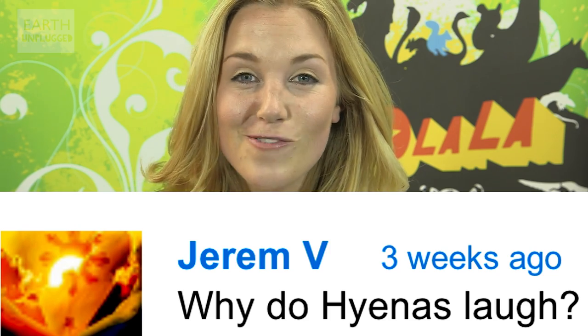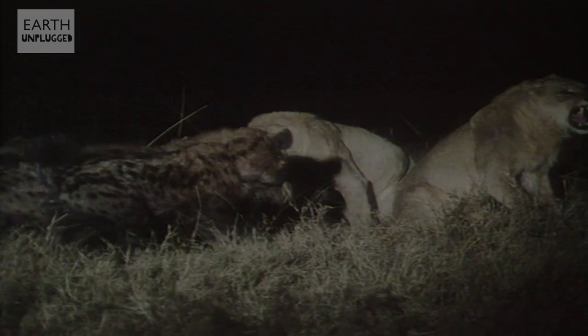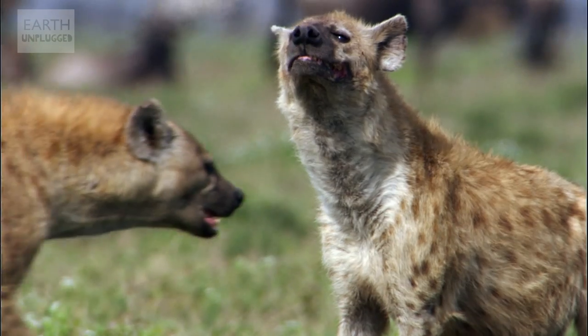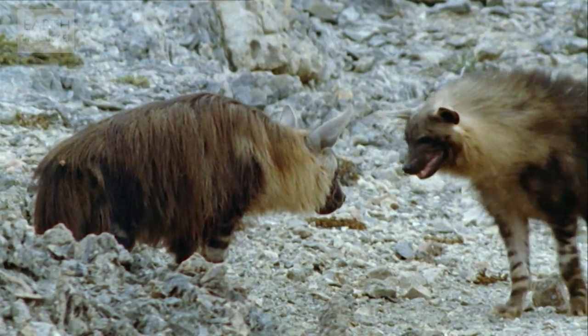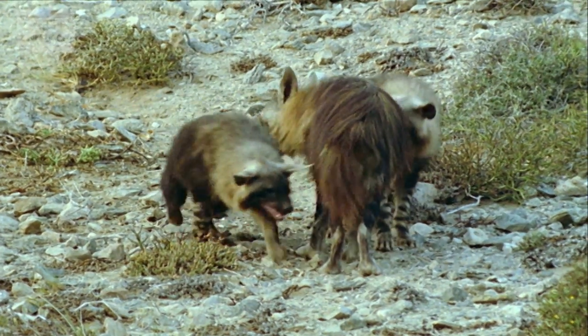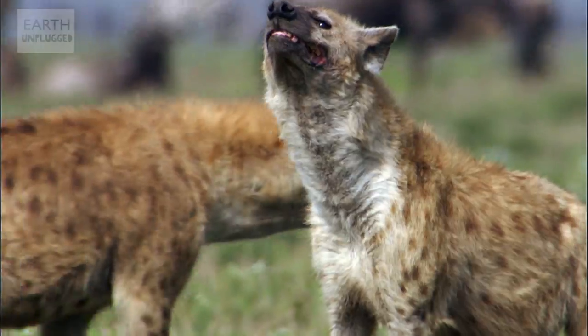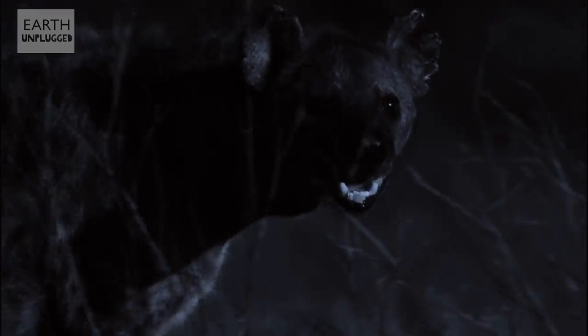Jerem V asks: why does a hyena laugh? Sadly, the cackle of a hyena has nothing to do with elephants doing stand-up comedy. A laughing hyena is actually quite a serious matter. Nicolas Mathévin from the University of Jean Monnet in France found that the laughter generally came from more subordinate animals when they were frustrated or were being chased away from food by more dominant pack members.